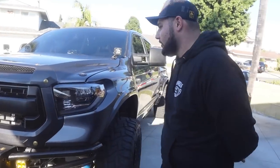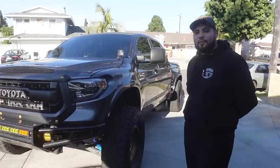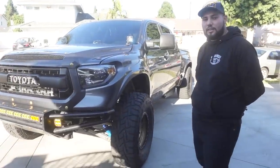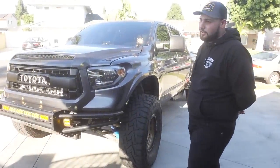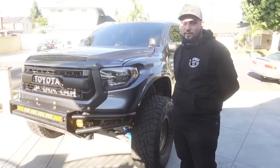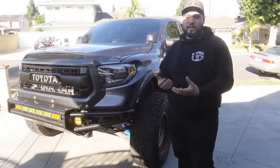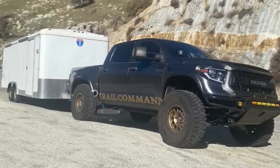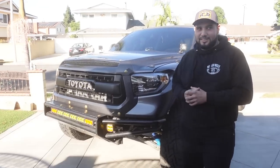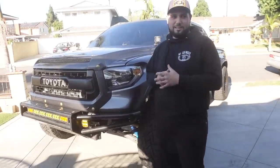So 2017 Toyota Tundra — he went through every rendition: bolt-on Kings, mid travel, long travel bolt-on kits, spring under, shock relocation, everything. But one thing he always maintained was the ability to tow. He has a 20-foot enclosed trailer that he tows about 10,000 pounds fully loaded with this truck.